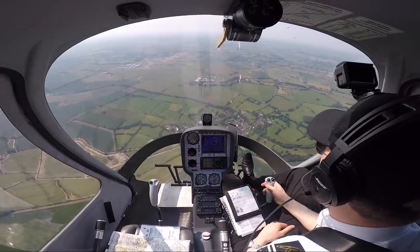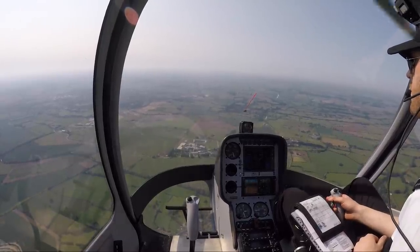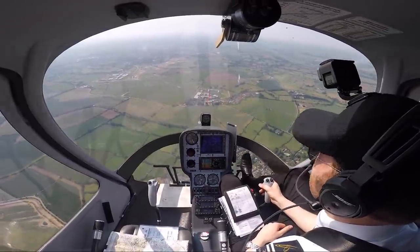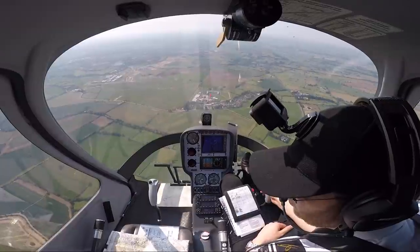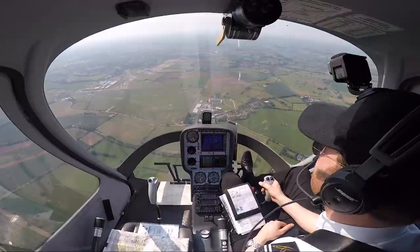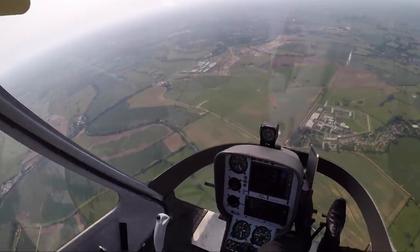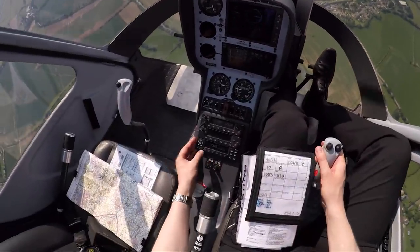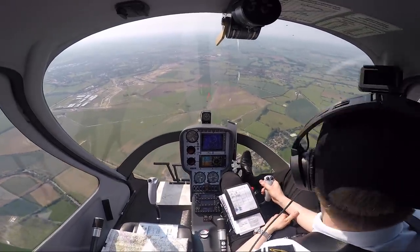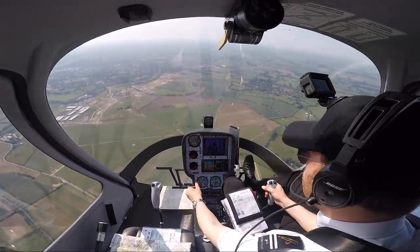Birmingham Radar, good morning, Student Helicentre 53, request basic service. Helicentre 53, Birmingham Radar, good morning. Student Helicentre 53, Cadbury G2 helicopter from Leicester to Cranfield, currently 6 miles south east of Leicester airfield, altitude 2,500 feet on 1021, 1 POB, VFR, routing direct, request basic service. Basic service, squawk 0402, Helicentre 53. QNH 1021, Helicentre 53.